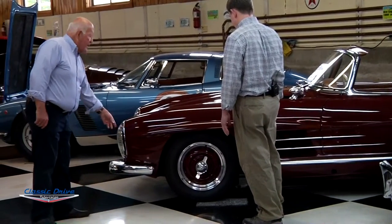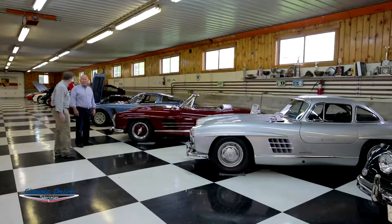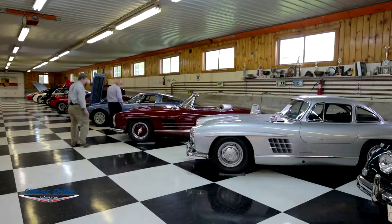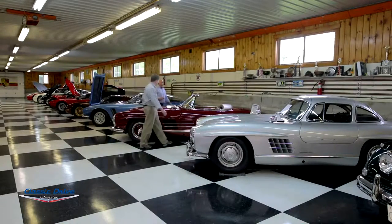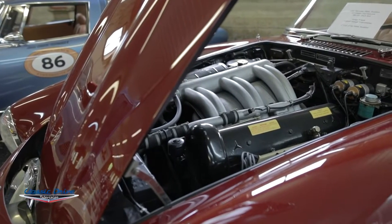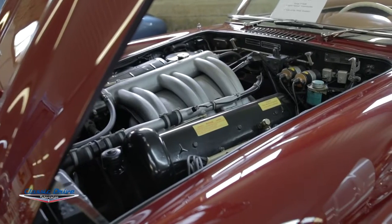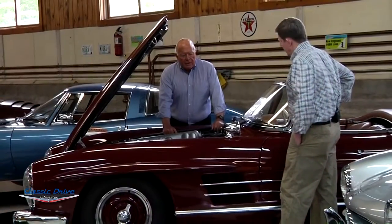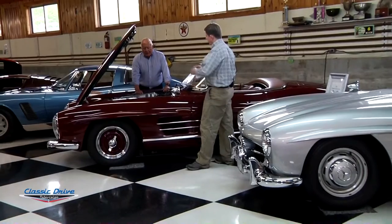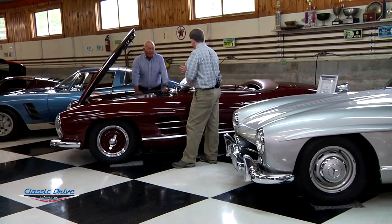This particular car has Rudge wheels — the knockoff wheels — and it has European headlights, both of which are very nice. The European headlights are terrific because at night you can actually see where you're going. These cars are of an era in Germany when V8 engines were very rare. Most of them were straight sixes — long stroke sixes — with a lot of power. This is early fuel injection; these cars were way ahead of their time.